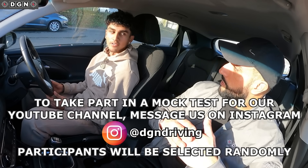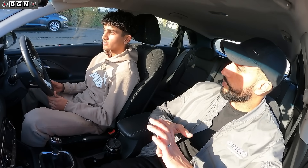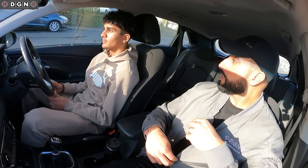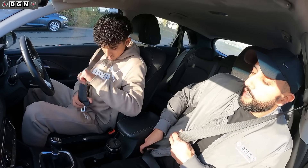So have you been through the show me, tell me questions, Jay? No. Okay, so we'll leave that out here, but do obviously go through those. You'll be asked one tell me question at the start and the show me question on the move during your test. Any questions before we start? No. So whenever you're ready, you can move off. We're going to start off by following the sat nav.